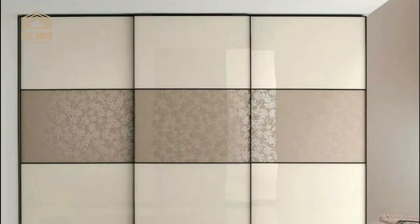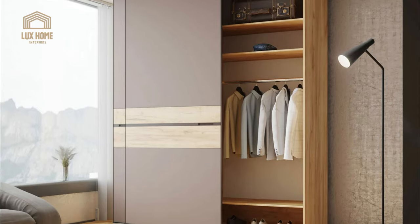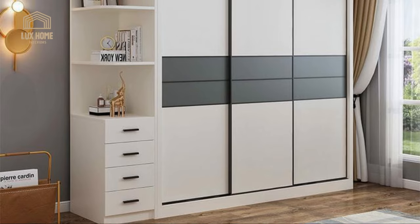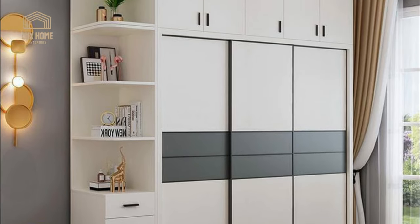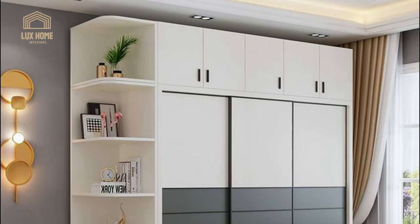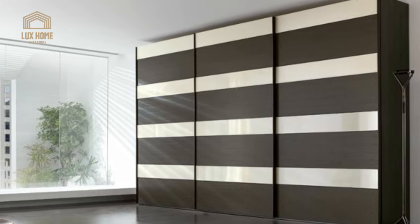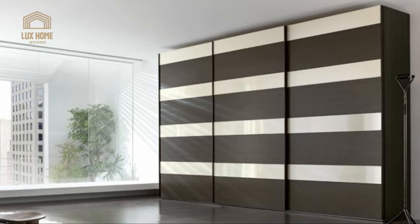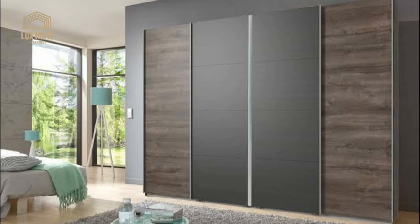A significant role in the choice is played by the color solutions of the case, which should be consistent with the size of the room. A beautiful wardrobe made of dark material with glossy black doors will certainly be a great addition to a spacious bedroom. The sliding wardrobe must be selected taking into account the real needs of family members — if there are few things, there is no need to spend money and space on a very spacious wardrobe.